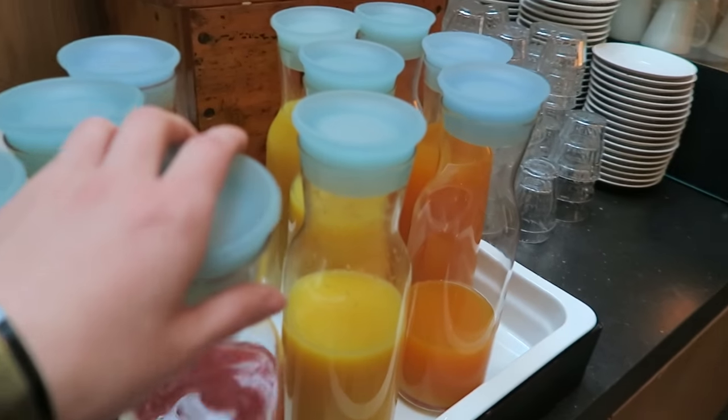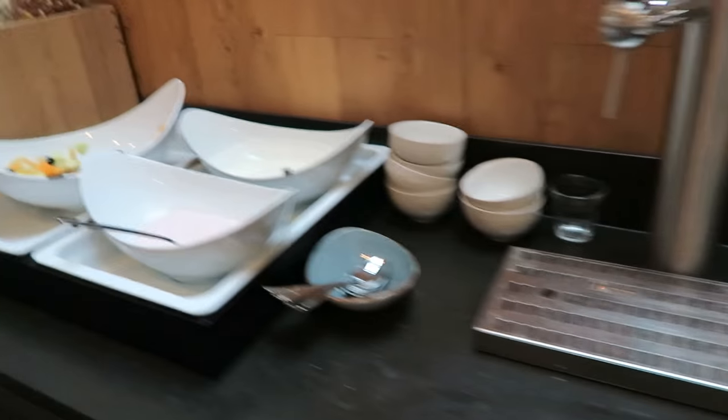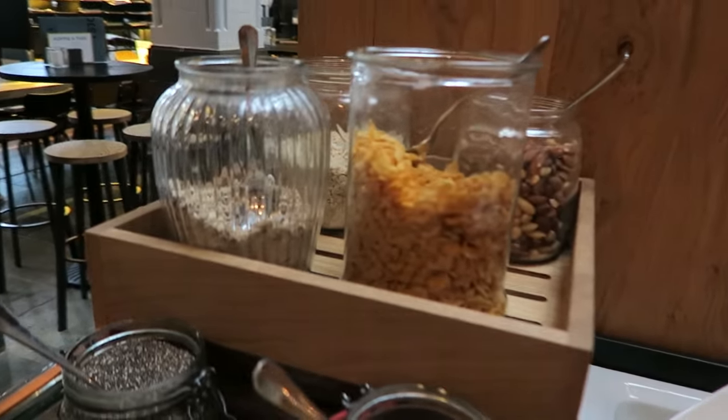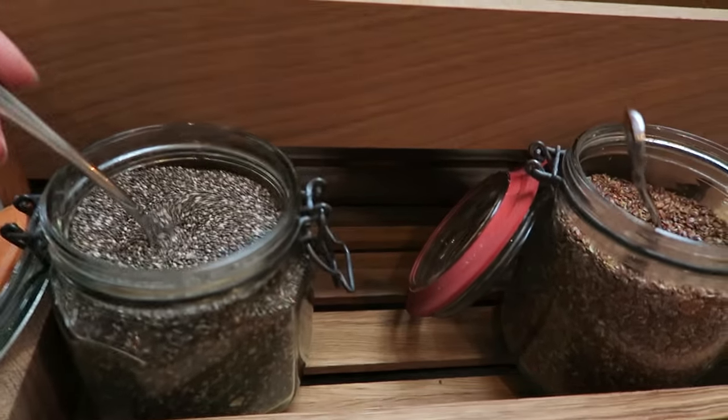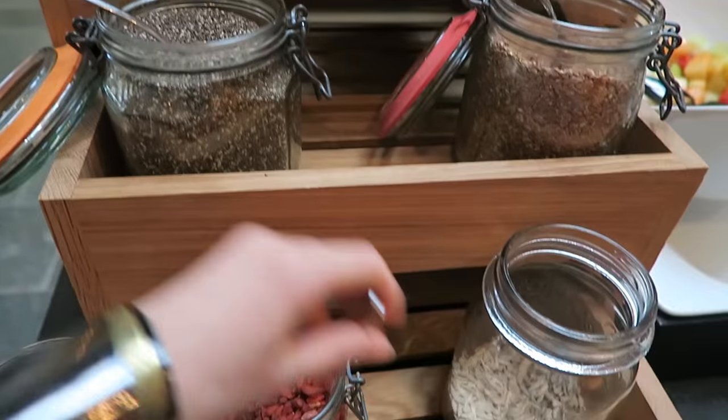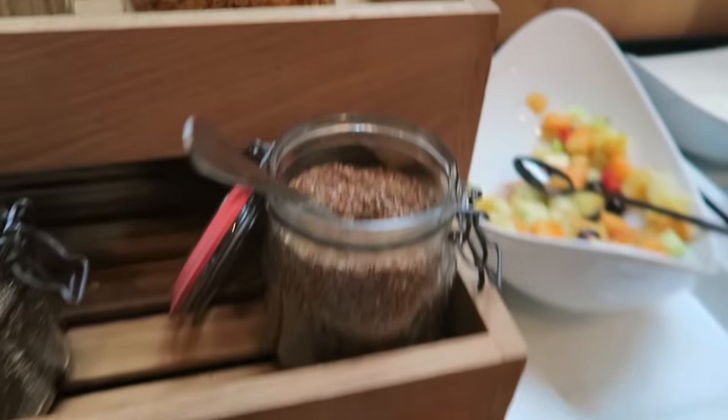I want some juice. And then more yogurt and fresh food and cereals. Seriously, they have freaking chia seeds? Are you freaking kidding me? And goji berries? Wow.